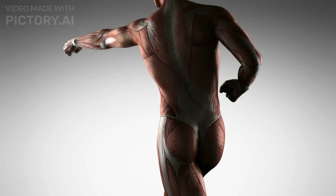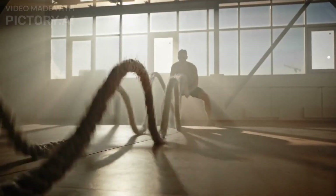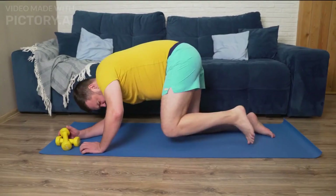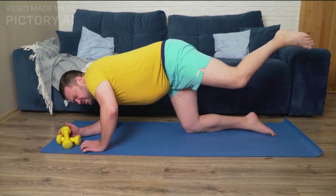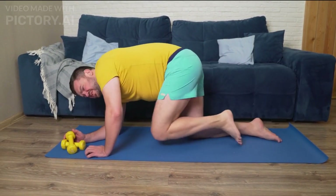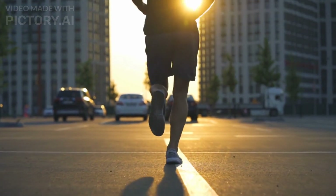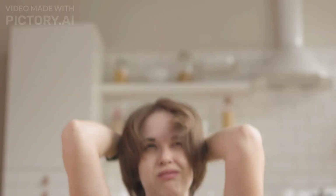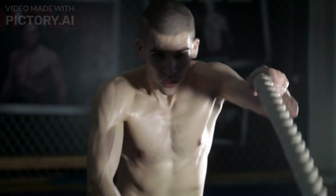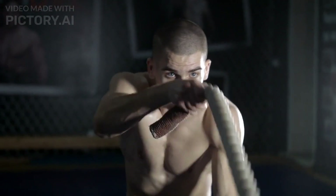Unlike some other forms of cardio, HIIT is known for its muscle-sparing properties. When done correctly, HIIT prioritizes fat burning while preserving lean muscle mass, giving you a toned and defined physique. With our busy lifestyles, finding time for exercise can be challenging. HIIT workouts typically last for 20–30 minutes, making them perfect for those who have limited time to spare.